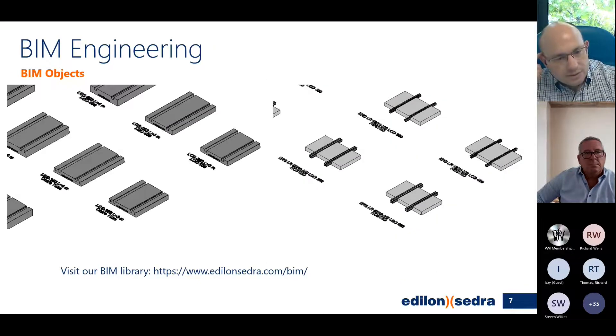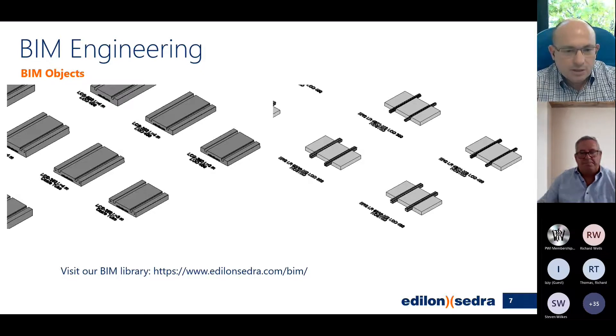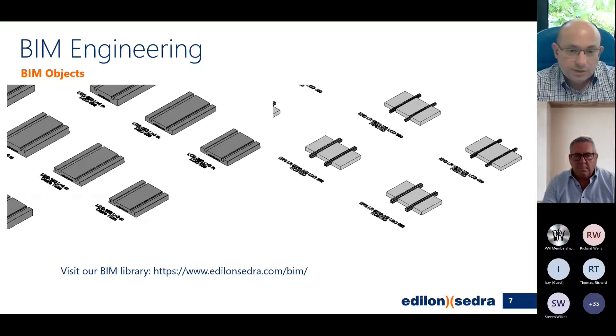This is just a glimpse of the BIM objects available in our BIM library. I would recommend that you visit our BIM library at the website shown below, where you can download a number of BIM objects, including ERS, LCS, and embedded block system as well.